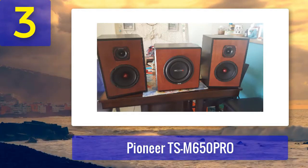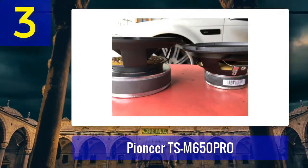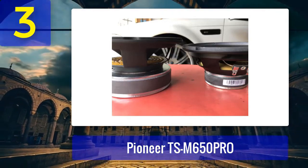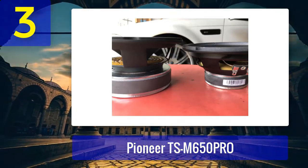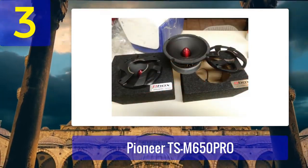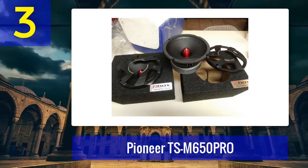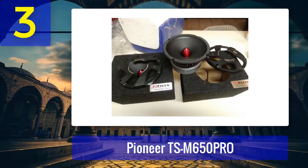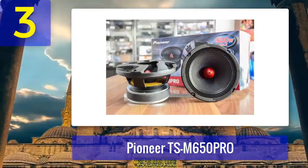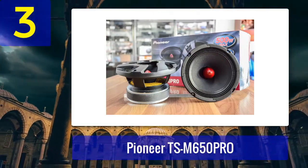Their sensitivity is 93 dB, which means they can produce loud and clear sound even with lower power inputs. These speakers can handle up to 200 watts RMS power, which is more than sufficient for most car audio setups. Pioneer has also incorporated a unique cooling design in these speakers to enhance their durability and power handling capabilities. If you're looking for 6.5 inch speakers that can provide excellent mid-range and mid-bass performance, the Pioneer TSM 650 Pro is a strong choice.